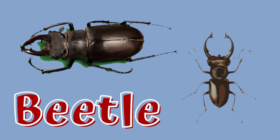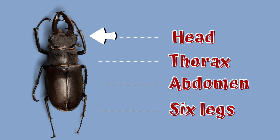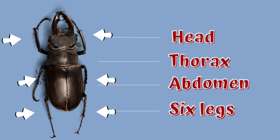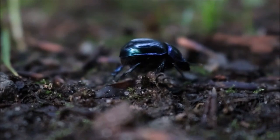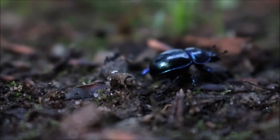Beetles, like all insects, have a head, thorax, an abdomen, and six legs. Their bodies tend to be very solid and tough. They have chewing mouth parts and often have powerful jaws.